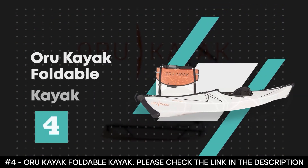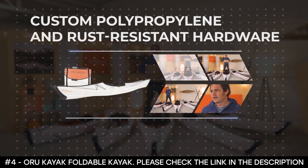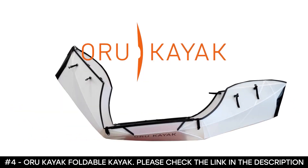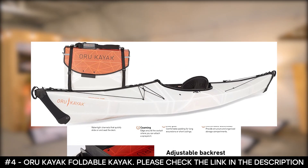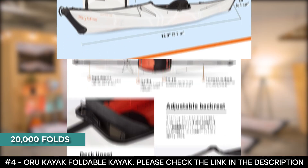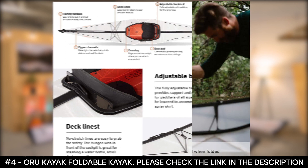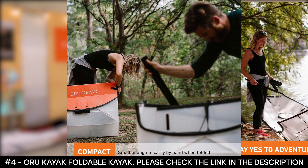Number four: Oru Kayak Foldable Kayak. The Oru Kayak Foldable Kayak is made from custom polypropylene and rust-resistant hardware. The best part about this kayak is that it folds to the size of a large suitcase and can be stored almost anywhere. This kayak has been rated with a lifetime of 20,000 folds. This best camping kayak is not your average river raft or inflatable fishing kayak — it's built smart and sturdy and can be assembled in under five minutes.